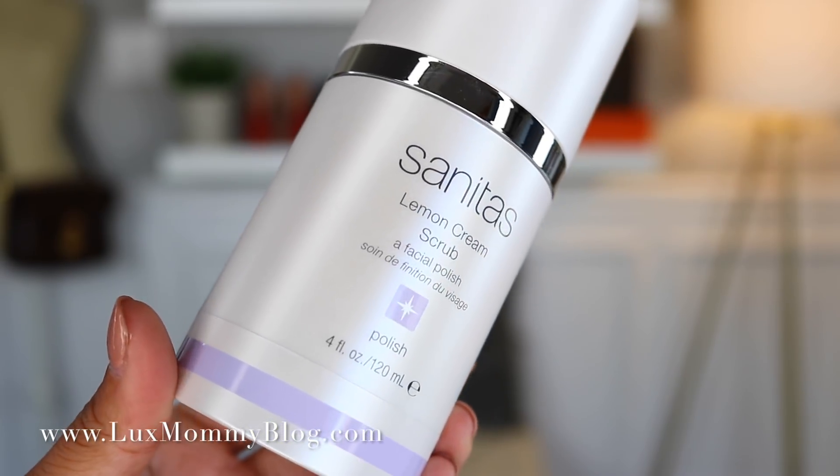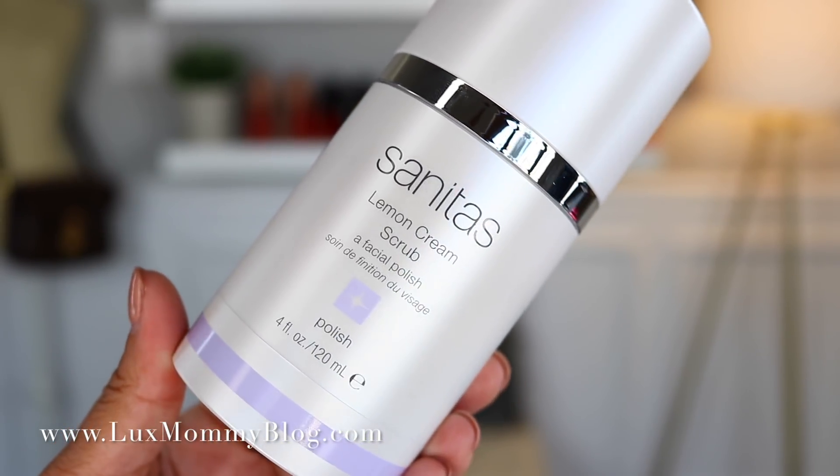I also picked up another lemon facial polish — I mentioned this in my favorites video. It's around $32, which is kind of on the pricier side, somewhere in the middle, but it lasts a long time. I use one pump every morning and I'm really digging this.